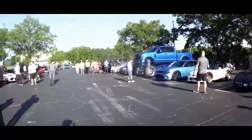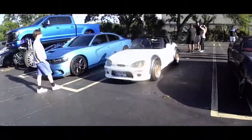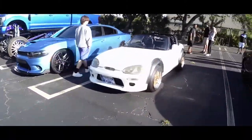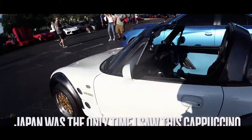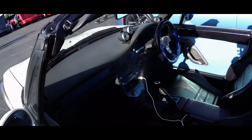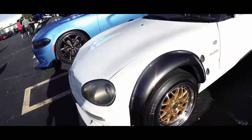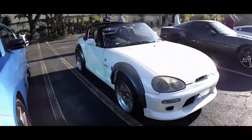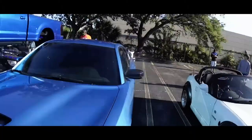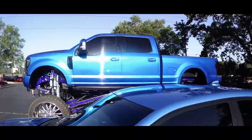Man, look at this truck. Oh, you don't see this everyday. Straight from Japan, right-hand drive too. Look at this truck — it's a nice truck.